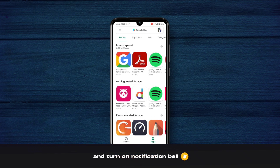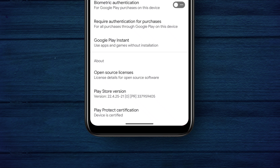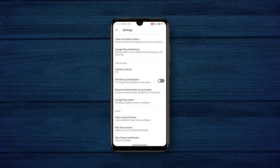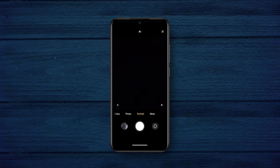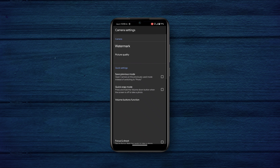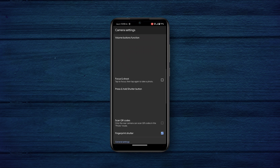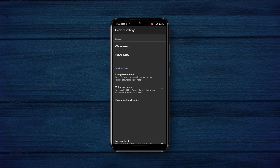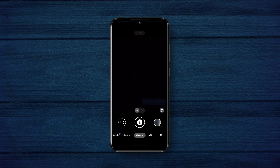This ROM doesn't come pre-rooted and the device is certified by default. You do get ANX camera inbuilt and it's working perfectly. I've tried GCAM too, and GCAM is also working — no issue.